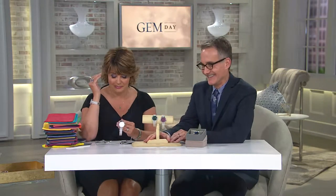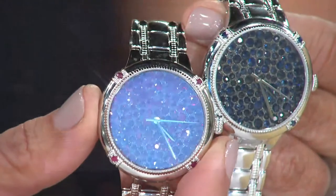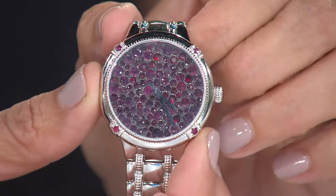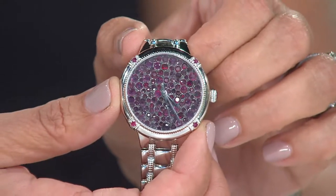Let's go to the phones and say hi to Ann, joining us from Georgia. Hi Ann, I'm Jill here with Robert. Welcome to Gem Day. Thanks for calling in. I've been watching all day and I saw these watches this morning. I said, do I want the emerald or the ruby or the sapphire? I decided it was going to be between the emerald and the ruby. Then I realized I don't wear a lot of green, so I said I'll just have to take the ruby. What a problem to have, Ann! They're beautiful — I've never seen anything like them, so I just had to have it.